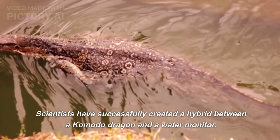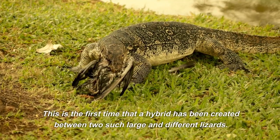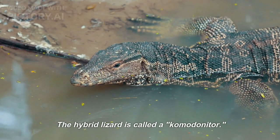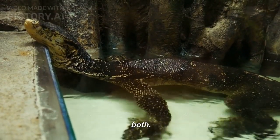Scientists have successfully created a hybrid between a Komodo dragon and a water monitor. This is the first time that a hybrid has been created between two such large and different lizards. The hybrid lizard is called a Komodonitor. It is a mix of the two parent species, with features of both.